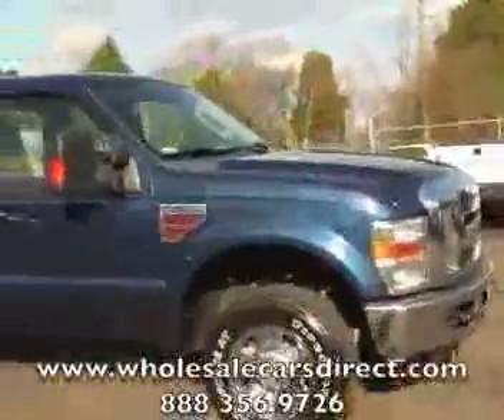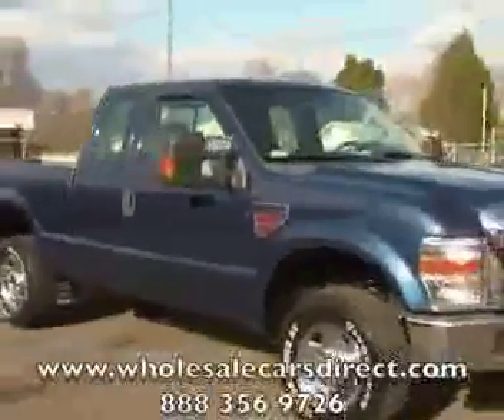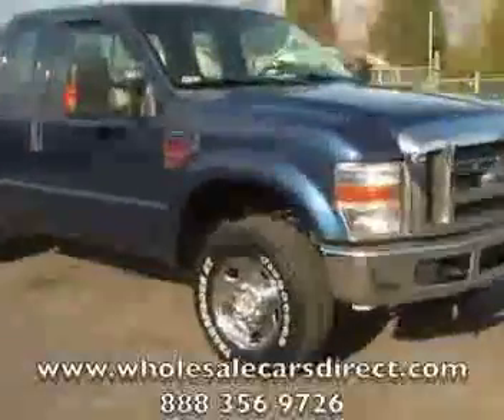Even if you don't purchase from us, we'd surely like to have you purchase from us. But just in case, again you're looking at a 2008 F250.